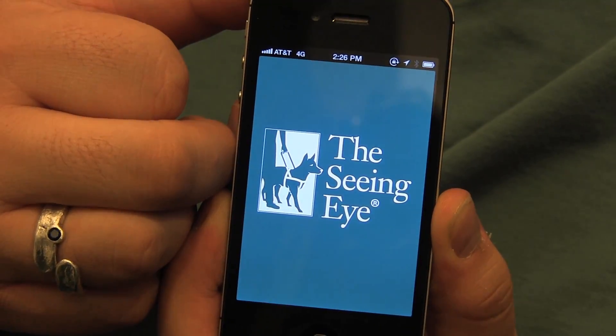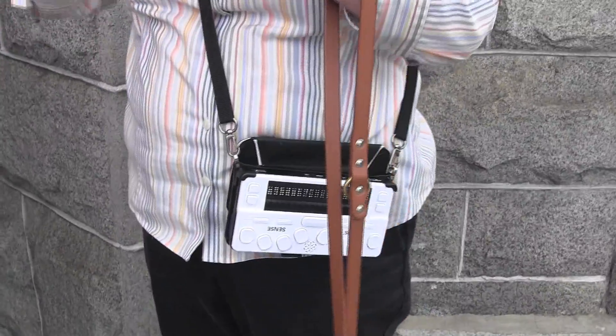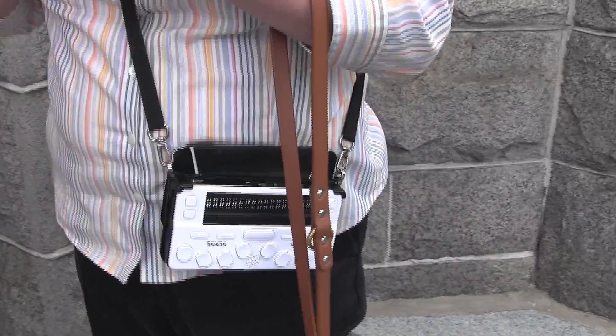I do have my speech on, so if you can hear it, great, but I'm hooked up to my BrailleSense OnHand, which is my portable braille display of choice, and so anything that VoiceOver says is going to show up on the braille display, and it saves me from having to worry about headphones.